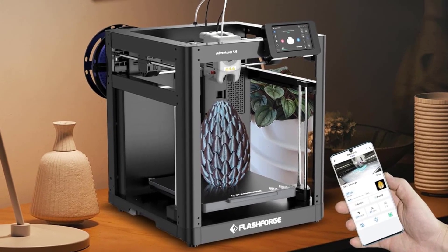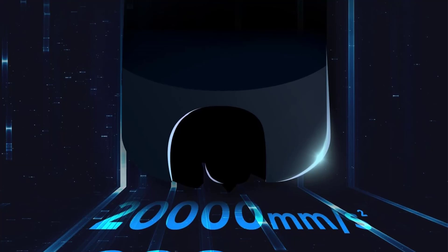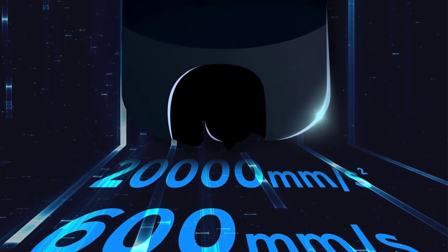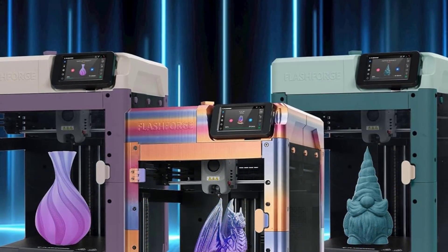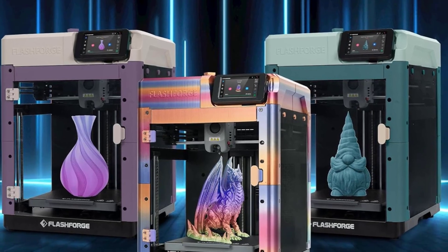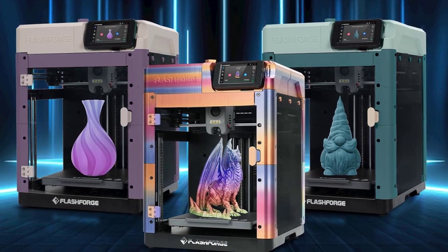The dual-fan setup, vibration compensation, and multiple nozzle options give you tons of versatility, whether you're printing detail-rich minis or larger functional pieces. With simple maintenance and built-in troubleshooting guidance, it's beginner-friendly while still powerful enough for serious makers.